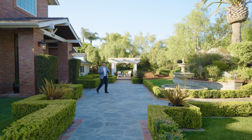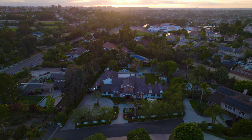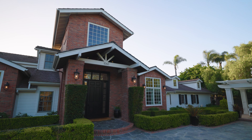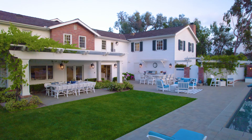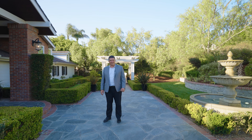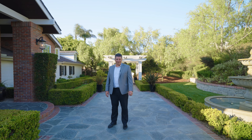This home is the epitome of the American dream. With a beautiful brick facade, woodwork throughout, and a backyard to die for, this home is not to be missed. I'm Tim Van Dam. Welcome home.